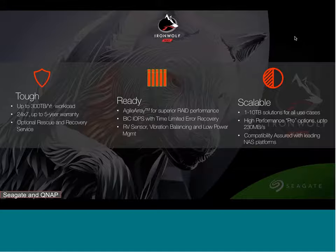IronWolf drives are tough, ready, and scalable. 'Tough' means handling high workload rates and always-on 24/7 use — NAS enclosures are always on compared to desktop drives, which are only rated for 8x7 use. 'Ready' means delivering RAID-optimized performance with best-in-class IOPS, TLER, and RV sensors that mitigate vibration in a NAS enclosure for consistent performance. 'Scalable' means a wide range of capacities compatible with most popular NAS brands such as QNAP.